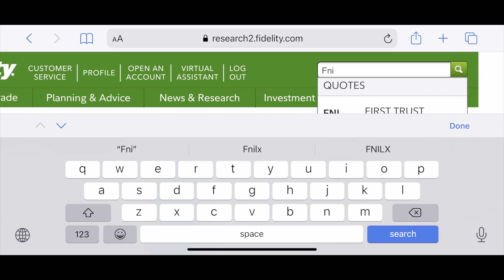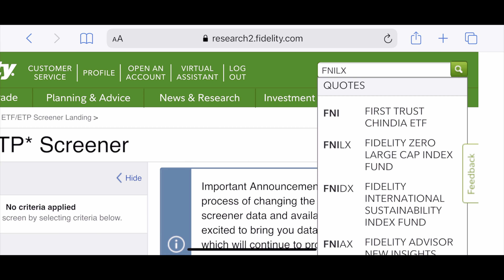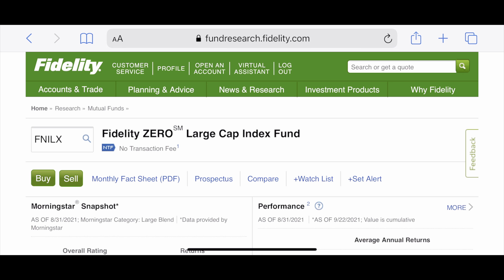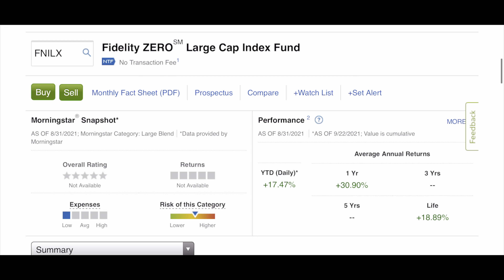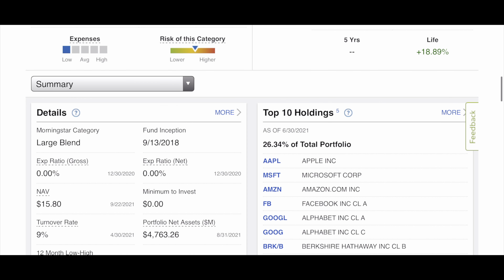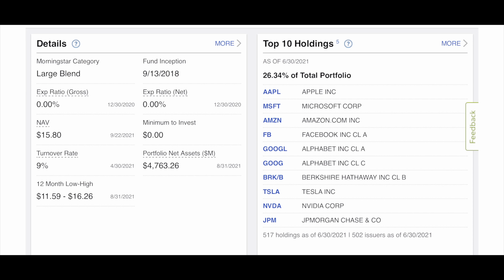FNILX is a newer ETF, so it doesn't have that much tracking history. But year to date it's been a 17.47% rate of return, and over the past year it's been 30.9%. Since inception — around September 2018 — it's been 18.89%. Zero expense ratio. Look at all the holdings: Apple, Microsoft, Amazon, Facebook, Google, Google C, BRKB, Tesla, Nvidia, JP Morgan Chase. This is what's inside this ETF, which is just tracking the market. Those top holdings make up 26.34% of the fund.